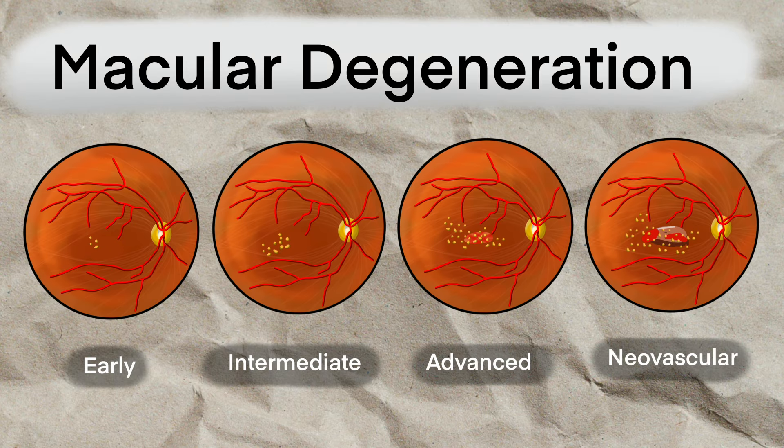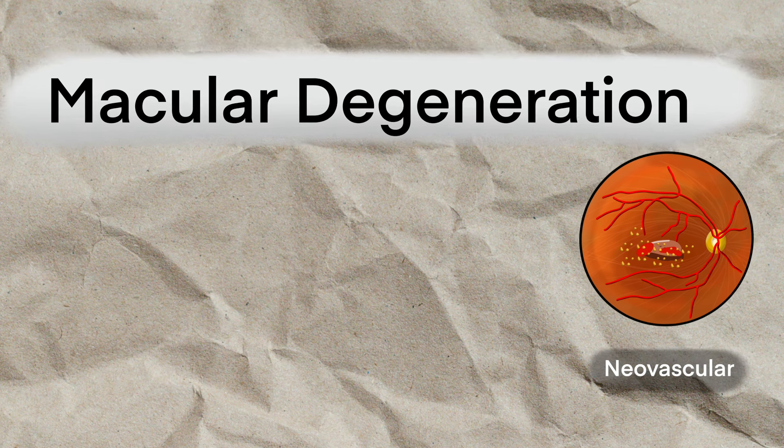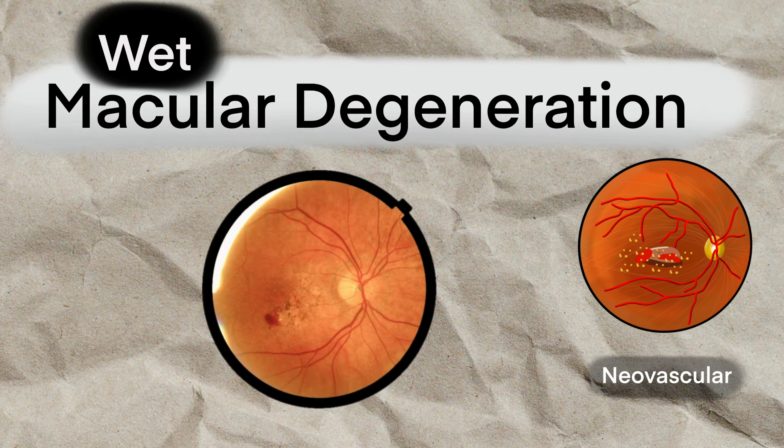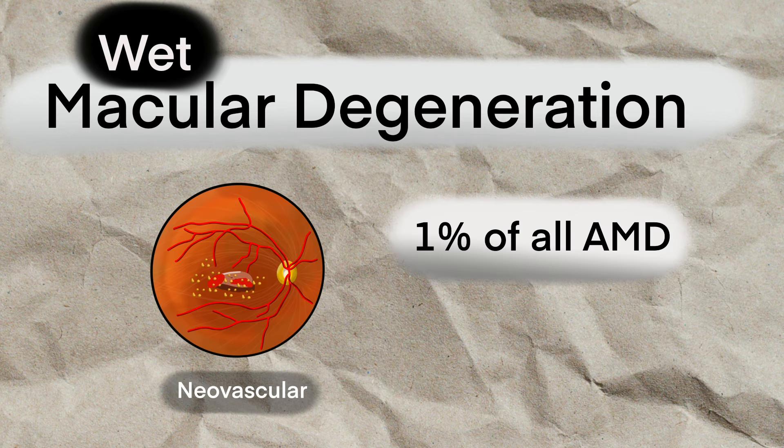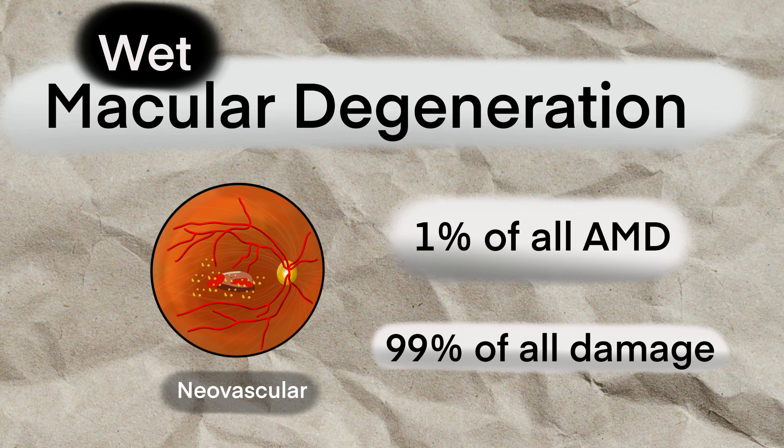It's important to understand that macular degeneration exists on a spectrum. On one hand there are mild forms of AMD, whereas on the other there are more severe cases. When it gets really severe, we call that wet macular degeneration, because at that point the RPE has sustained so much damage that the blood vessels from the underlying choroids start infiltrating the retina. It's commonly said that about 1% of all macular degeneration is wet macular degeneration, but that 1% is responsible for 99% of all the damage that all macular degeneration will cause.